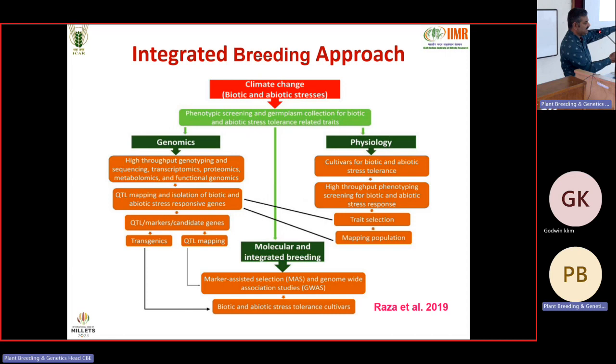Physiology comes into the forefront because of climate change. We need high-throughput screening facilities. Institutes like ICRISAT have developed automated image-based screening systems with different modules for measuring yield components, relative water content, and chlorophyll content. Mapping results depend entirely on phenotyping — genotyping is straightforward, but phenotyping decides the reliability of your marker. If phenotype is not correct, whatever marker you identify may not be reliable.